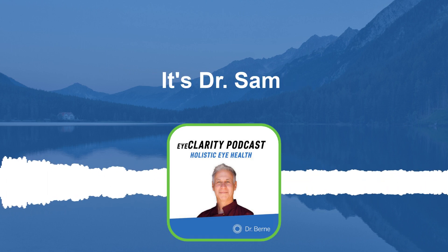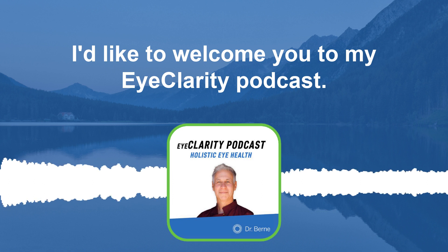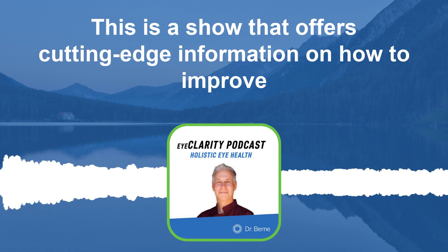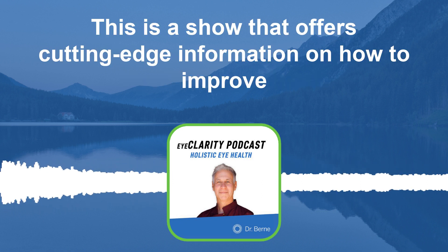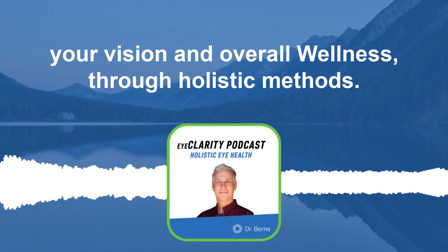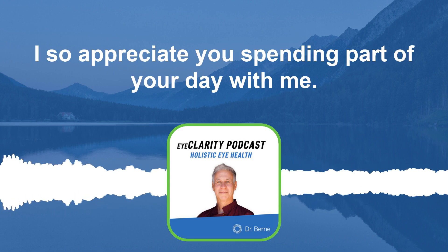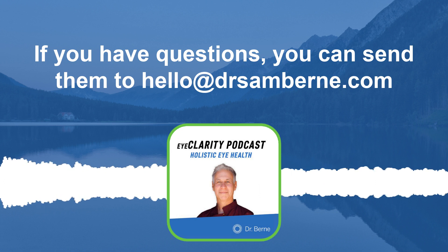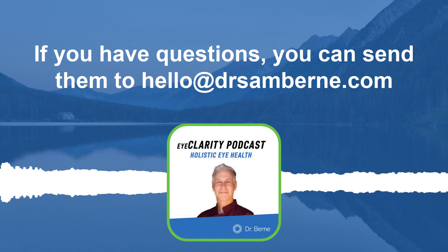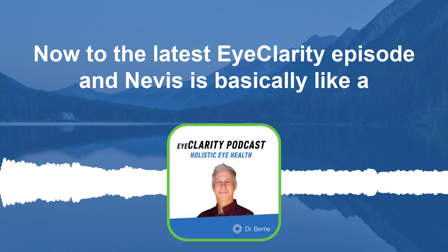Hello everyone, it's Dr. Sam. I'd like to welcome you to my Eye Clarity Podcast — a show that offers cutting-edge information on how to improve your vision and overall wellness through holistic methods. I so appreciate you spending part of your day with me. If you have questions, you can send them to hello at drsambyrne.com. Now to the latest Eye Clarity episode.